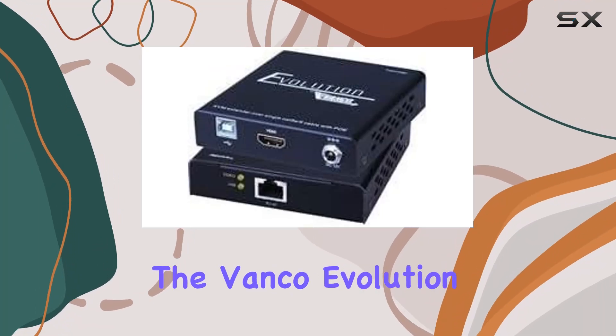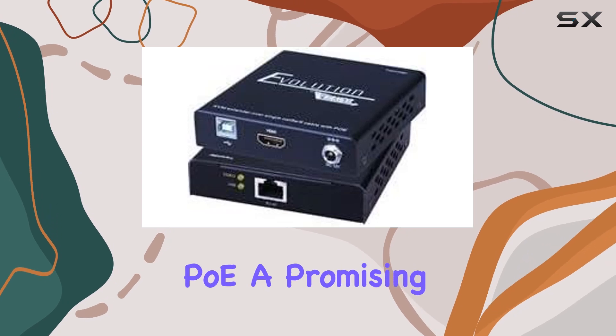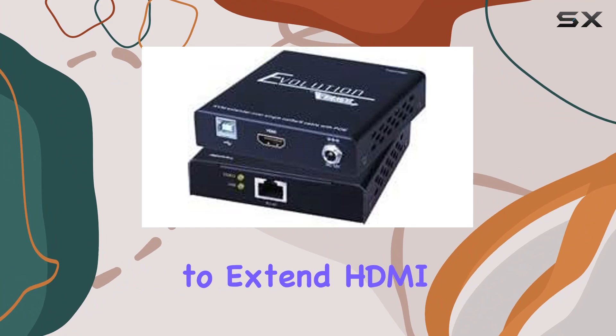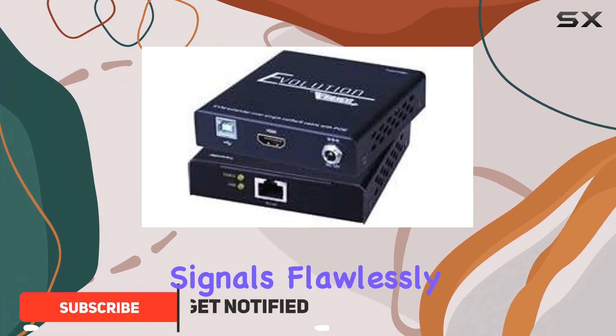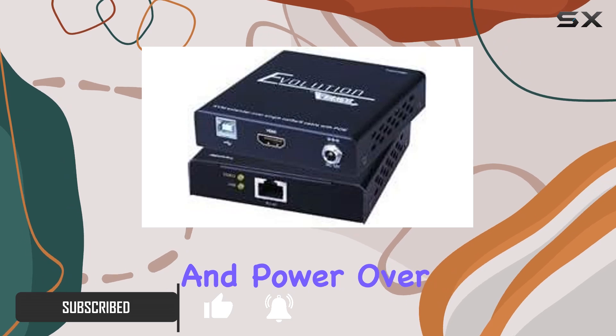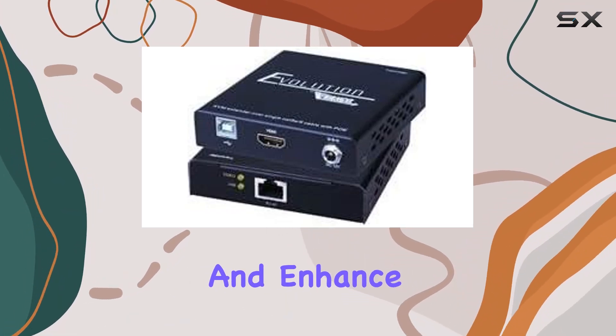Today, we're diving into the Vanco Evolution HDMI Extender with KVM and PoE, a promising addition to any tech enthusiast's toolkit. Designed to extend HDMI signals flawlessly over long distances while integrating KVM functionalities and power over Ethernet, this device aims to streamline connectivity and enhance user experience.